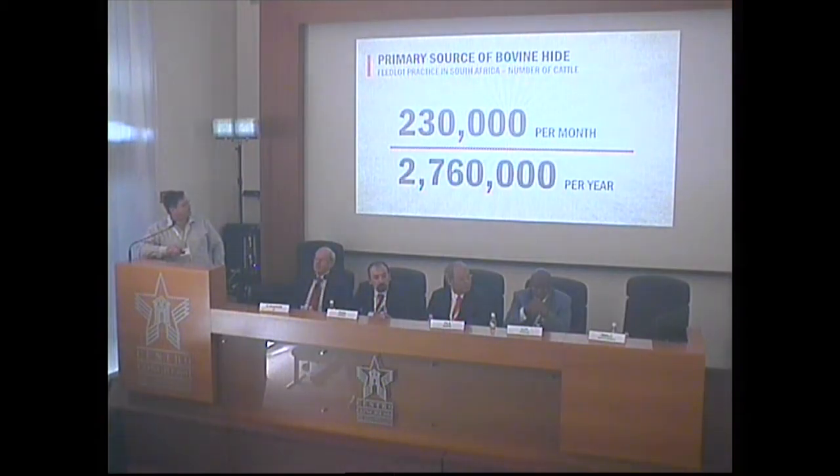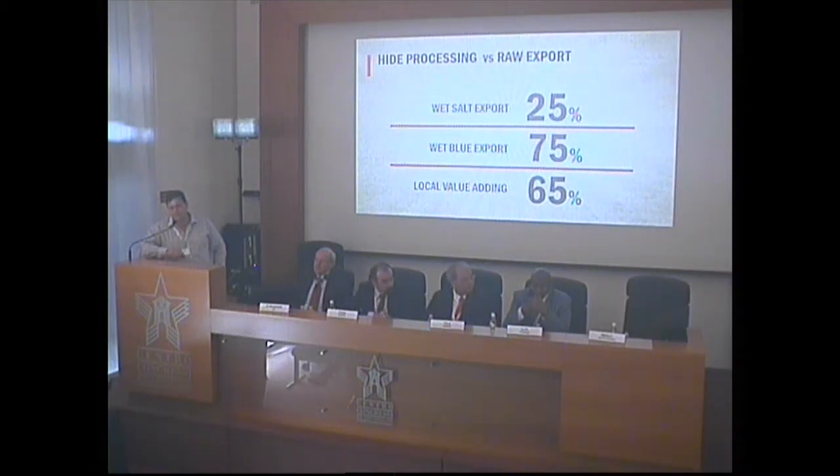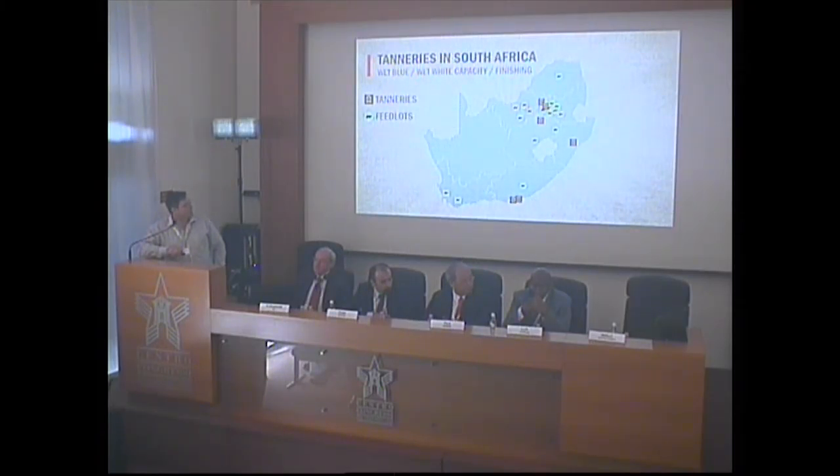This is the slaughter per month, and as mentioned, the slaughter per year. On the export side, we export about 25% wet-salted or raw hides and 75% wet blue hides, with about 65% involved in some sort of a value-adding process. The capacity we have in the wet blue tanning industry is exactly the same as the capacity in terms of the slaughter — we have wet blue capacity in South Africa to process basically the full 2.7 million head of cattle slaughtered per year.